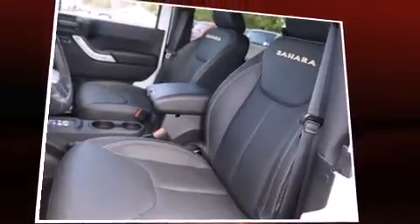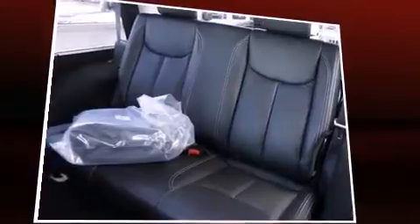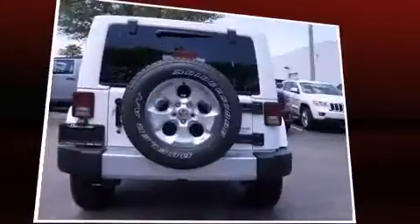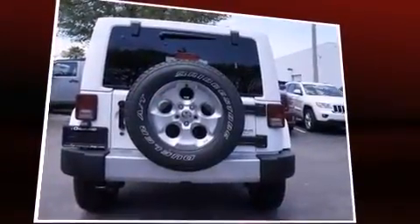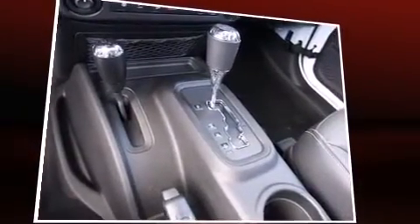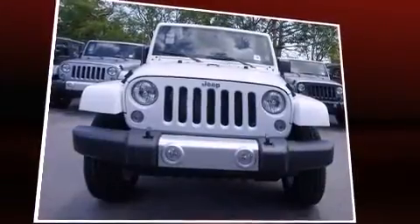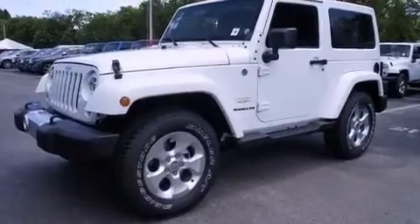Top features include heated front seats, leather upholstery, one-touch window functionality, voice-activated navigation, front fog lights, skid plates, remote keyless entry, and more. Premium sound drives nine speakers, providing you and your passengers a sensational audio experience.